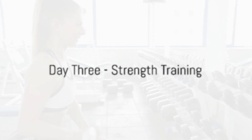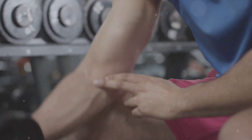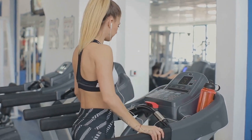Rolling into Day 3, add strength training to your routine. Lifting weights or bodyweight exercises like push-ups or squats help to build muscle. More muscle means your body burns more calories, even at rest. Ensure you're hydrating and eating protein-rich foods to aid muscle recovery.